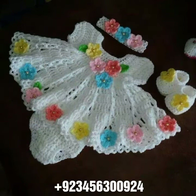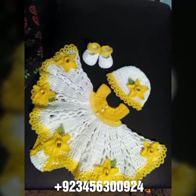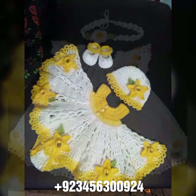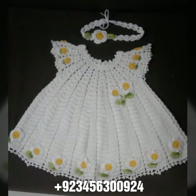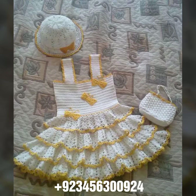Share my videos with your friends and relatives, and also give your feedback in the comment section about the collection — how was the video, how was the design. So dear friends, now goodbye till the next video. See you soon with a new collection. Remember me in your prayers. Goodbye, bye!